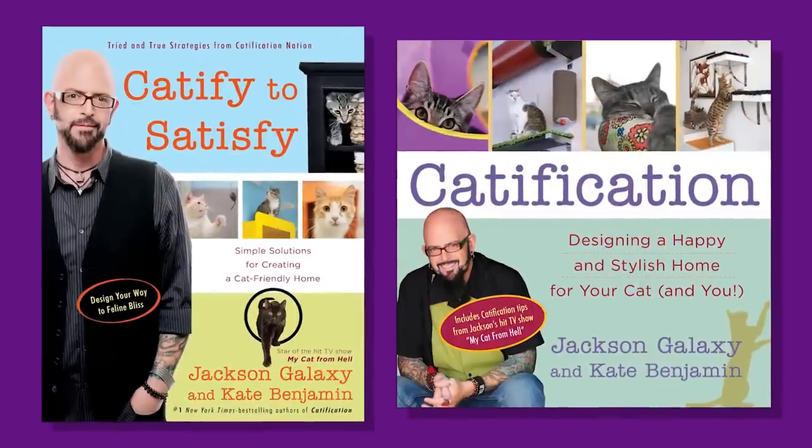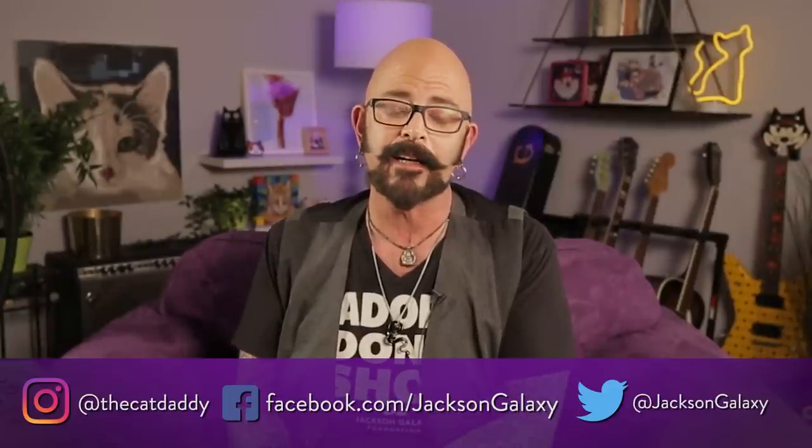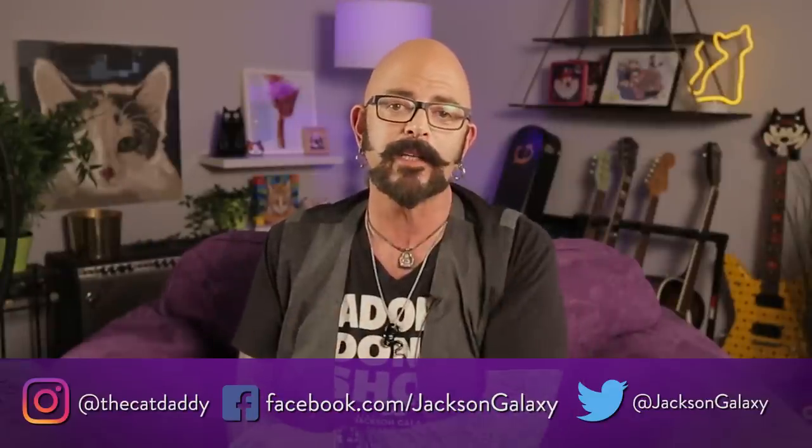We've been talking a lot about catification — and there are actually two books about catification if you want to dive deep. But it's not that there's so much to know that you can't do anything right now. No excuses — you can do something right this very second. If you want to dive deep into designing for your cat, those books will help you out a whole lot. Anyway, that's Catifying for Harmony. All light and all love and all mojo to you. Bye, guys.